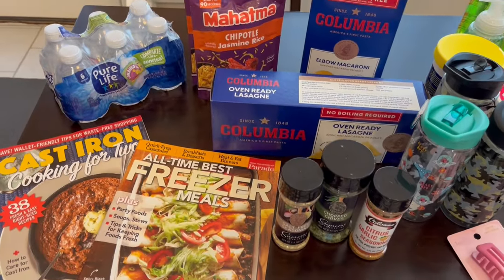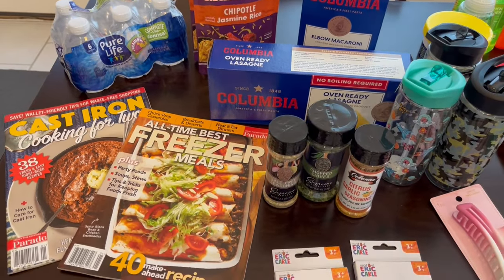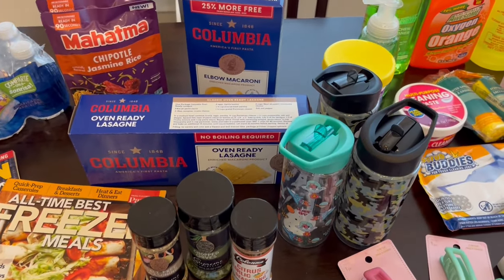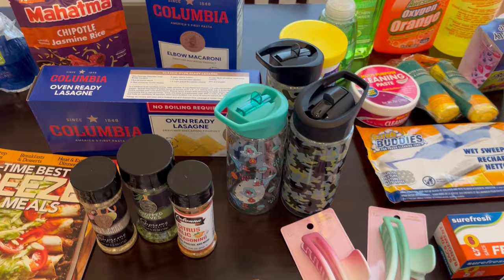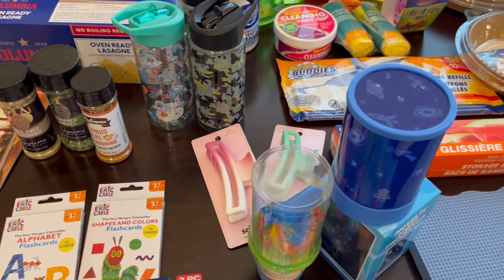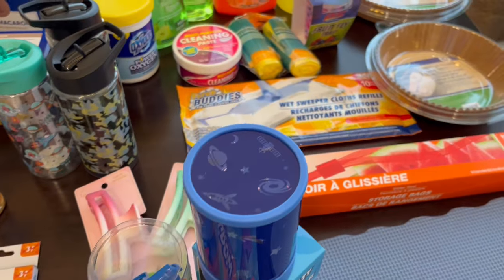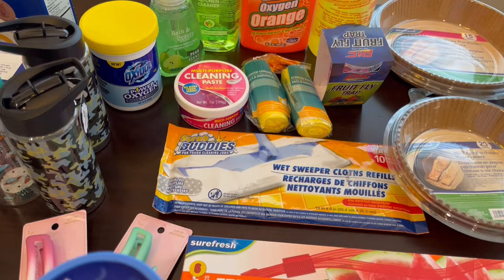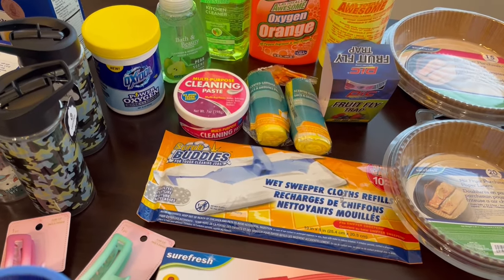Hey guys, welcome back to our channel. My name is Andrea with Foodimentary Adventures in Food and I am here today with a Dollar Tree haul. It literally has been years since I've done a Dollar Tree haul on our channel. I went there today to find a few things for my son's Easter basket and I ended up finding a lot more, so I decided to share it with you all.